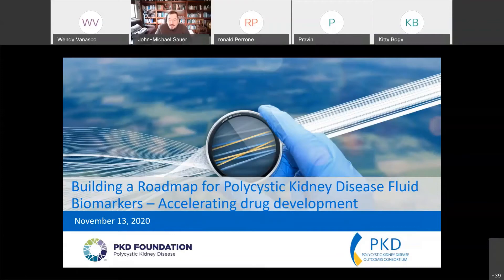Today I'd like to spend about 30 minutes talking about fluid biomarkers and how we can apply those in PKD. This presentation is really a primer for session three, for thinking about how the consortia can move forward.